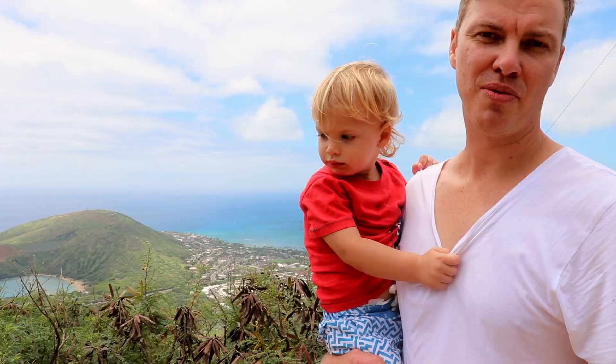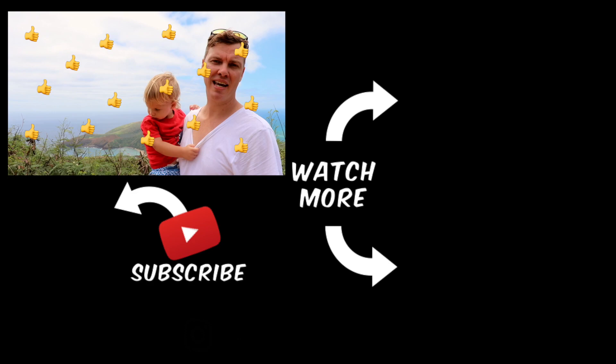We're going to wrap up this vlog here. If you liked this video make sure you give it a thumbs up, and if you're new here hit that subscribe button and we'll see you on the next one. The next vlog will be from Hanauma Bay, which is just over there in the distance, and we're going there right now.